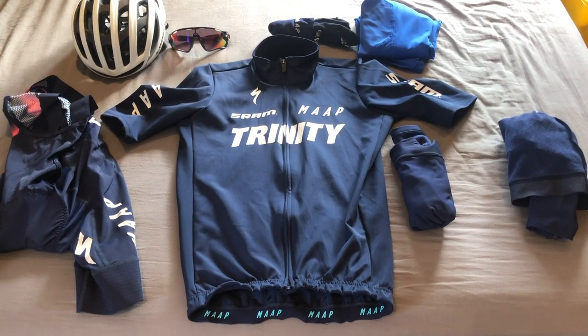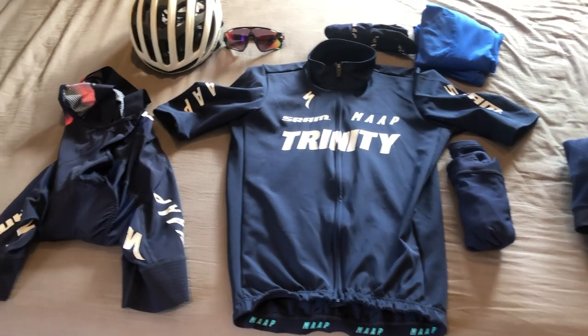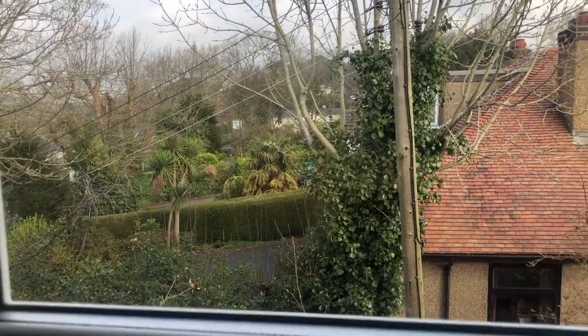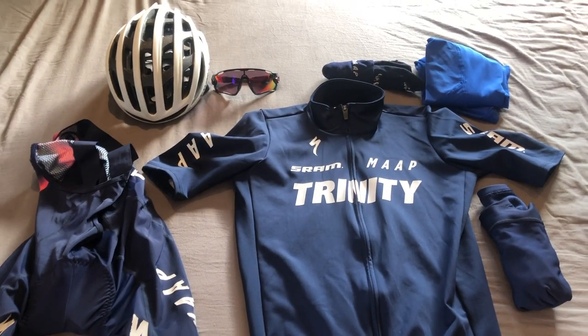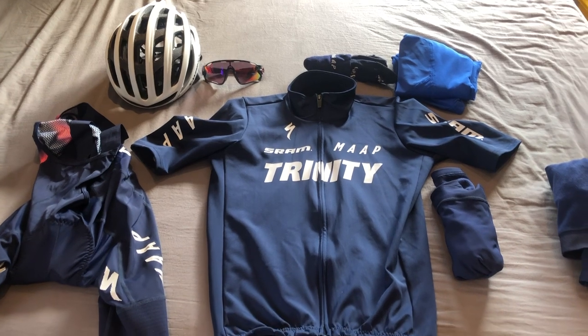I was just about to get changed but I thought I'd take you through all of the MAP kit I'm going to wear today. I've looked at the weather forecast — it looks quite nice, although it doesn't in this picture. It's about 10 degrees, which is a lot warmer than it has been. It's a bit cloudy at the minute but it's meant to be quite sunny, so I might be able to get some good shots of the scenery as well when I'm out.